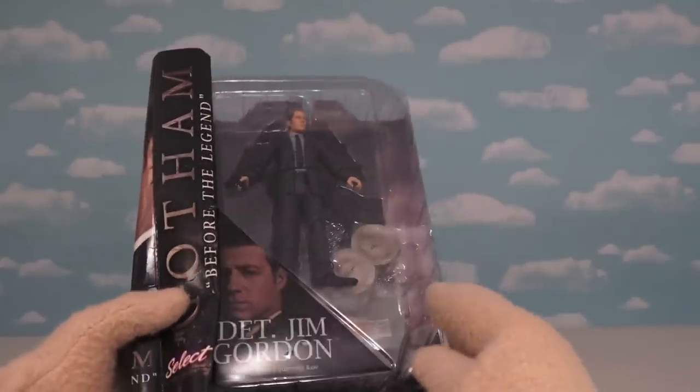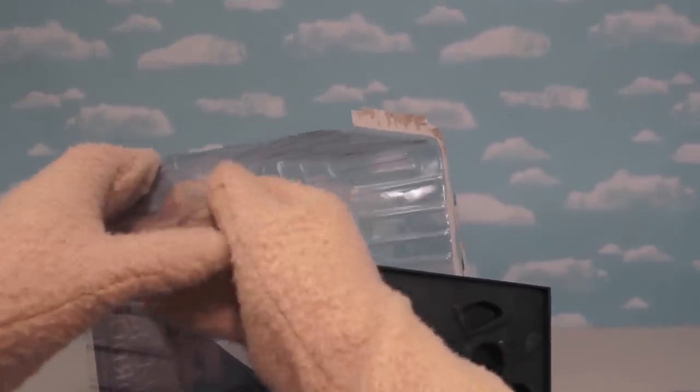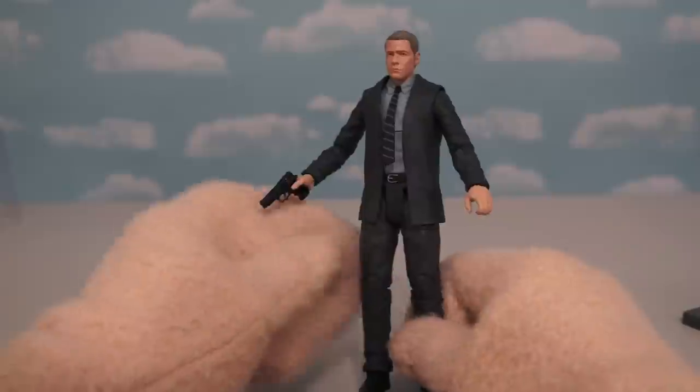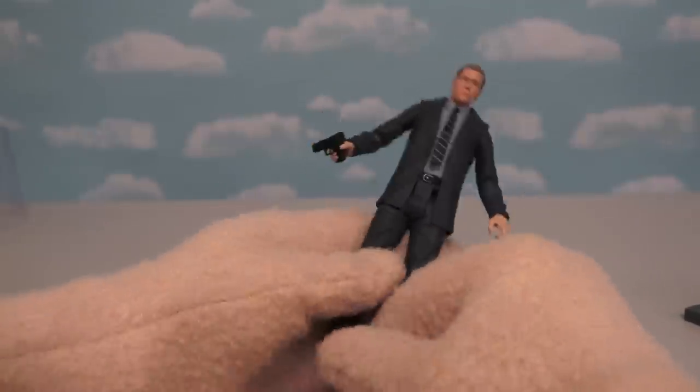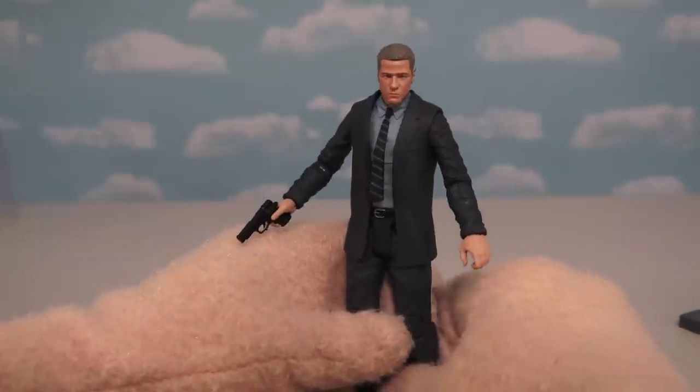To start us off, we have the main character, Detective Jim Gordon. He's pretty cool on this show. I can't wait to see his figure. There we have him, Detective Jim Gordon. This is one cool looking figure, and he looks just like he does in the TV show. He's ready for some serious business.